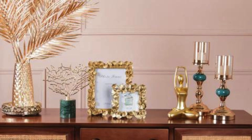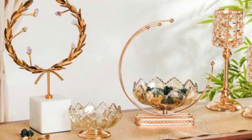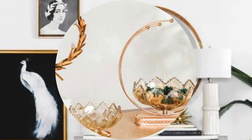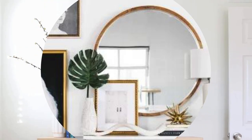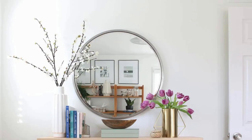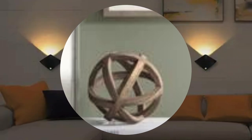Beyond their aesthetic and functional aspects, decor accessories serve as powerful tools for expressing cultural influences and design philosophies. Incorporating items from different cultures or design movements adds a global perspective to a space, fostering a rich and diverse environment. Whether it's Moroccan rugs, Asian-inspired ceramics, or Scandinavian minimalist designs, these accessories create a tapestry of influences that tell a global story within the confines of a room.